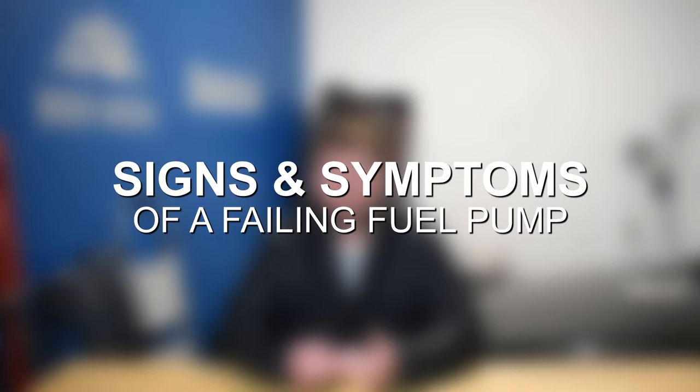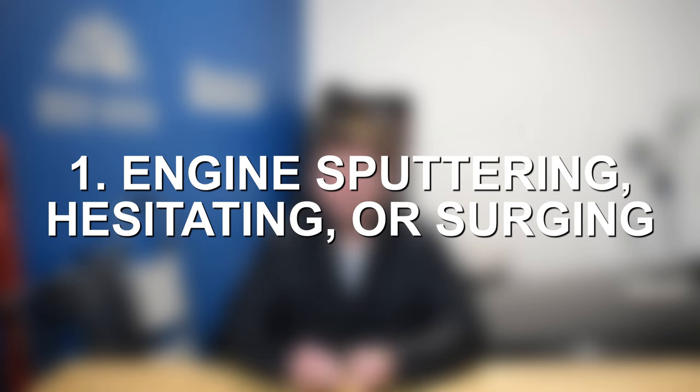Let's jump in and discuss some of the most common signs and symptoms of a faulty or failing fuel pump. At number one we have sputtering, hesitation, and surging. Fuel pump failure often boils down to a lack of or inconsistent fuel flow. As fuel inconsistently makes it to the engine, you notice sputtering, surging, and hesitation — brief moments of proper fuel flow followed by the fuel cutting off or lacking proper pressure. That weird feeling can certainly be a sign your fuel pump is on its way out.